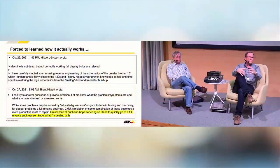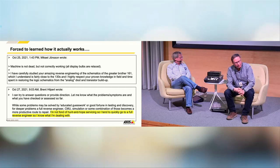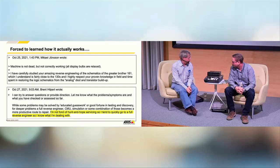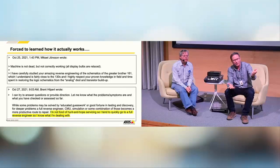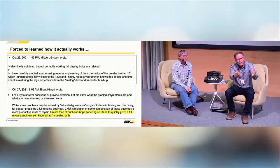This Canadian guy actually ran a calculator museum and had one of these in his museum. Here is the friendly letter I wrote back in October 2025. He had done a full reverse engineering of the successor, the 161, making a complete logic diagram. The 161 had a memory and 16 digits, but otherwise quite similar. He wrote: 'I'm not fond of hunt-and-hope servicing, so I tend to quickly go to full reverse engineering so I know what I'm dealing with.' That fits both of us, so we continued the conversation.